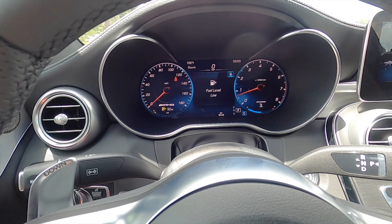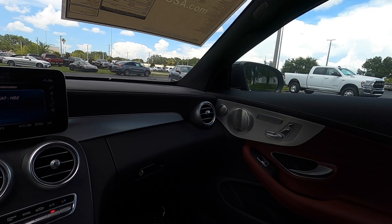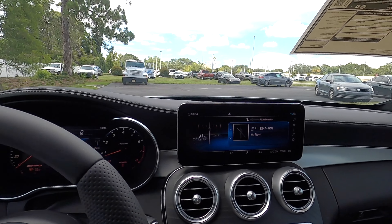Paddle shifters and a 12.3-inch digital gauge cluster that can display an array of information for the driver. Because this is the older design, you'll still get the satin aluminum running through the center part of the dashboard, creating a two-tier layout.